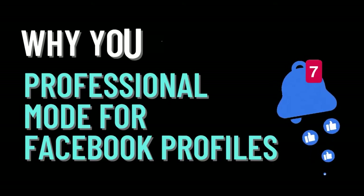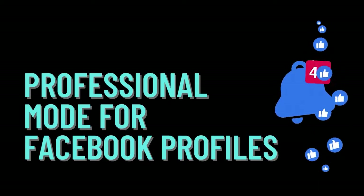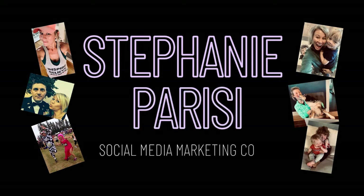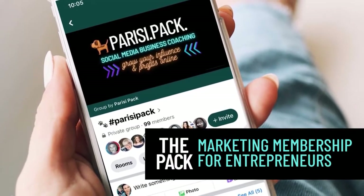Do you have the professional mode for Facebook profile turned on your Facebook profile? Today I'm going to go over five benefits of why you want to turn this on and also show you how to do it real quick. My name is Stephanie Parisi and I love helping small business owners grow their influence and profits online using marketing strategies that actually work. I'm also the leader of the Parisi Pack.